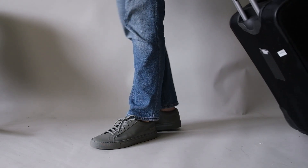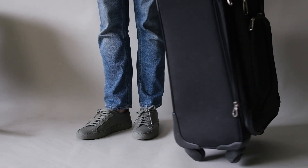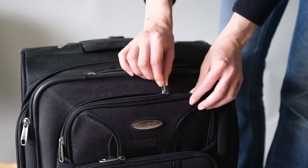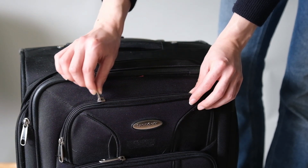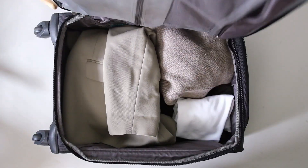Looking to travel lighter and more efficiently? Check out my minimalist packing guide, where we share our top tips for packing only what you need and creating seven stylish outfits for a five-day trip. Say goodbye to overpacked suitcases and hello to stress-free travel with my packing light tips.